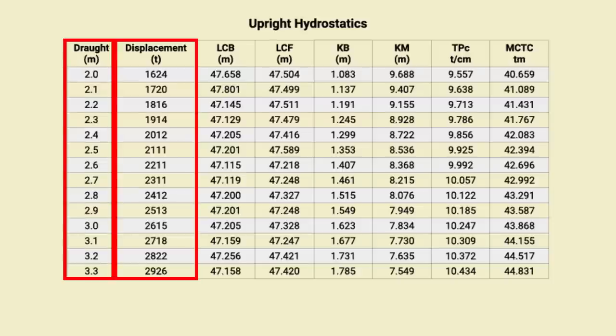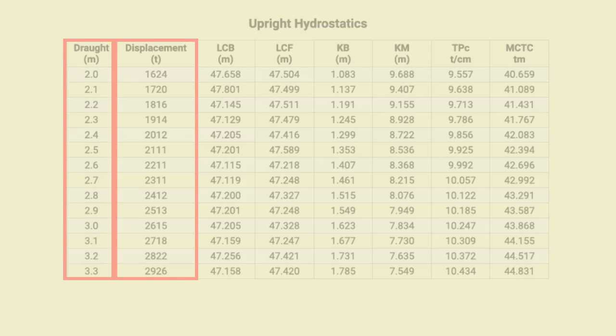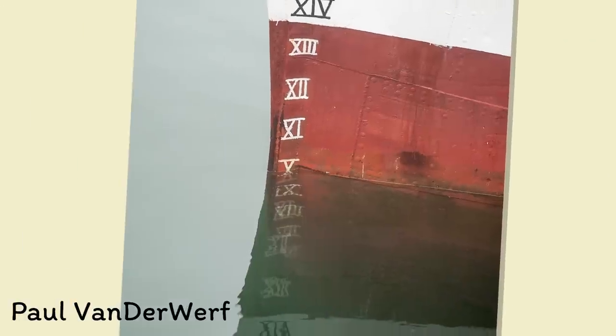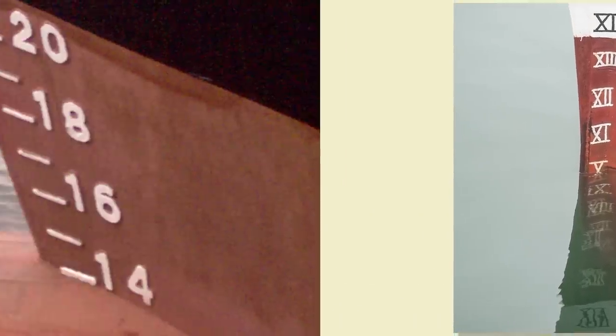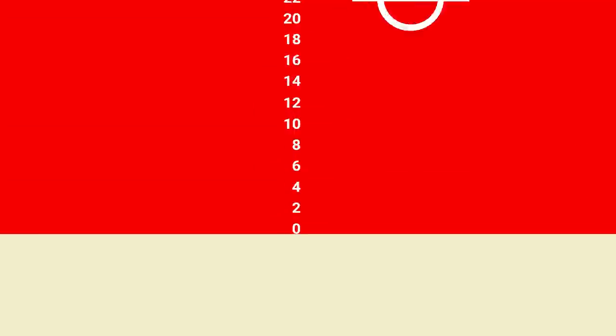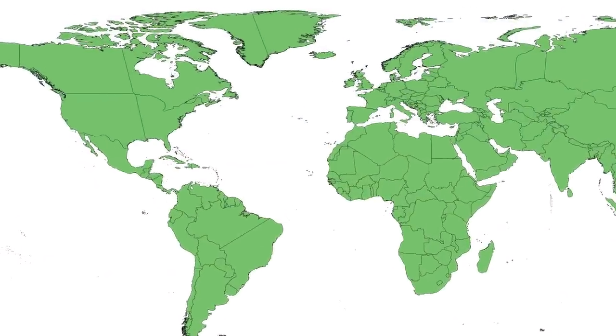So how do you know how low a ship is sitting in the water? If you've been up close with any ship, you probably noticed the numbers written on the side. These are the draft marks, and they measure how low the ship is sitting. The numbers count up from the bottom of the ship, starting at zero at the keel, and continuing up to the deepest draft she could sit at. Most will give metric readings, effectively giving you the draft in metres.